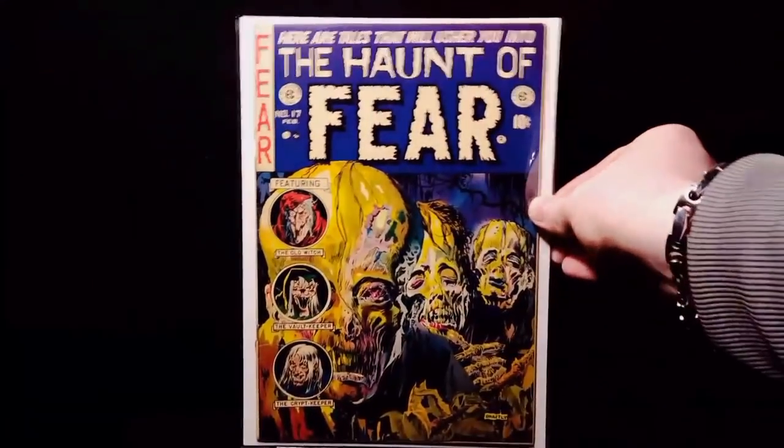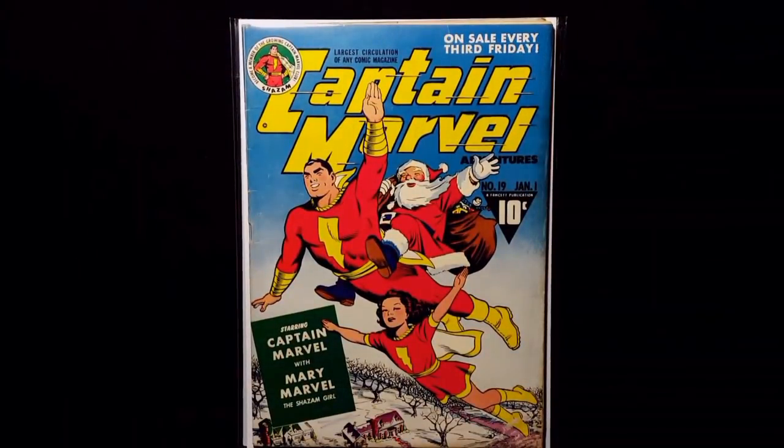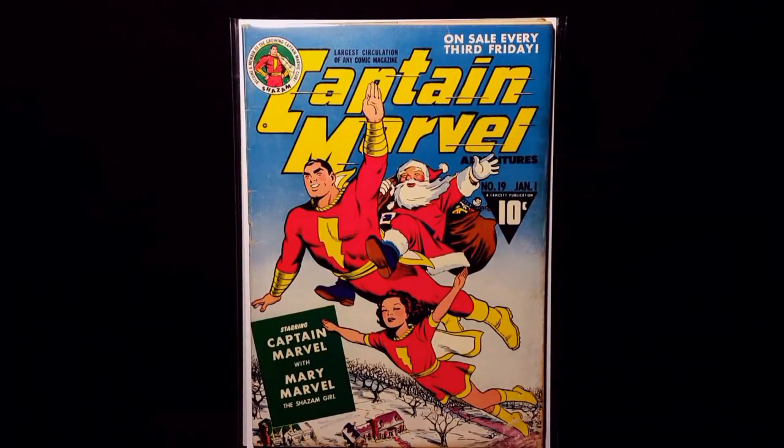Got this EC comic Haunted Fear number 17, really nice shape. Got this Captain Marvel Ventures number 19 — got this great Santa Claus Christmas cover, love that cover.